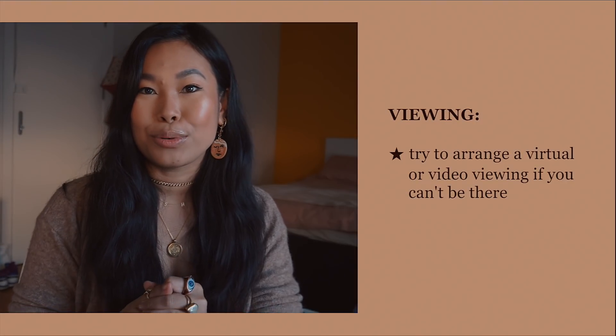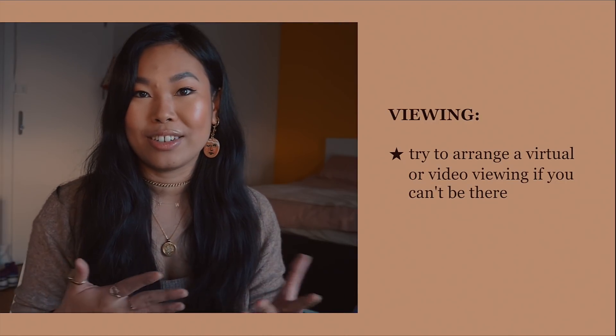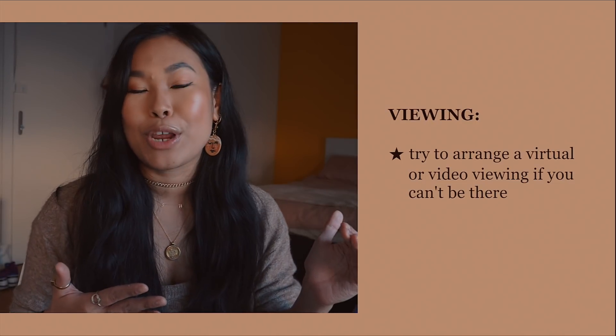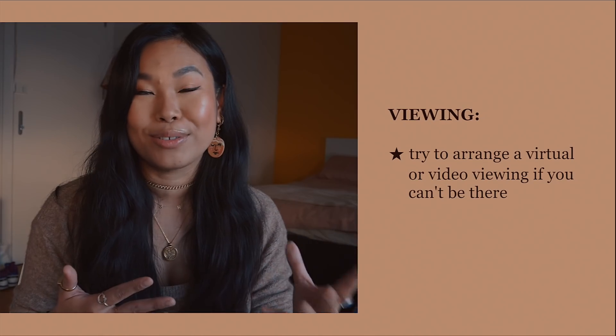Number five: try to arrange a virtual or video viewing, especially if you can't physically be there. A lot of agencies offer this — either a pre-recorded video of the property or a live video chat where the agent takes you through the whole property and you can ask questions there and then. If you can view in person, even better, but virtual viewings are a great option.